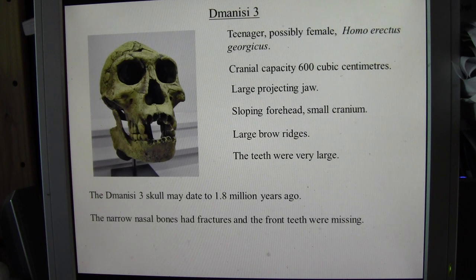The Dmanisi III skull was dated to about 1.8 million years ago, and this is quite significant. Until these skulls were found, it was thought that hominids had only come out of Africa about 900,000 years ago or less.